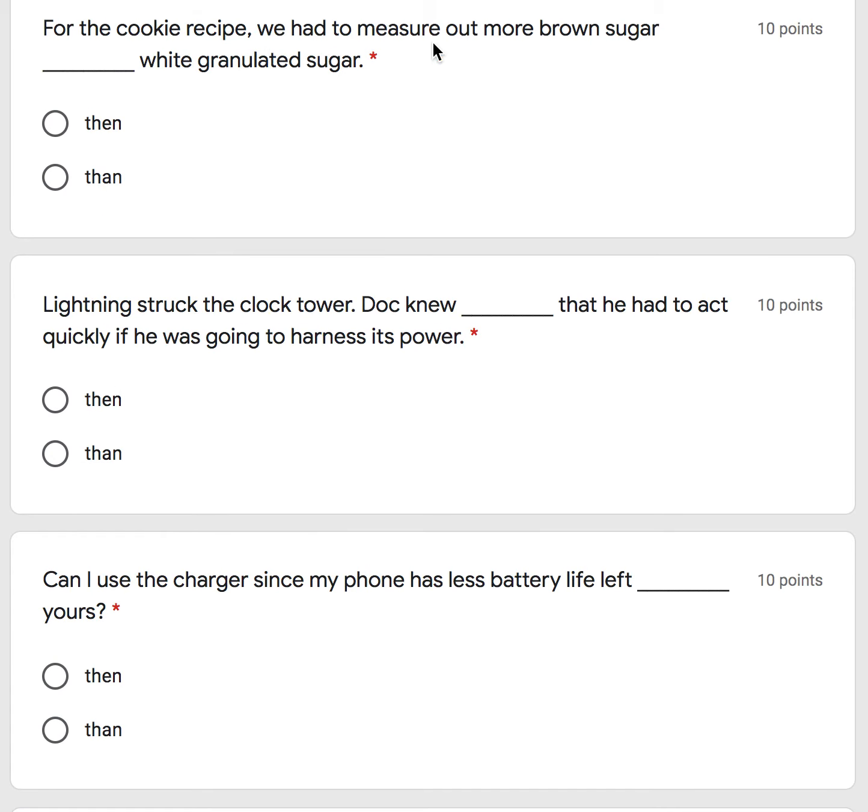For the cookie recipe we had to measure out more brown sugar than white granulated sugar — the first one. Or is it the second one? Than. For the cookie recipe we had to measure out more brown sugar than white granulated sugar.